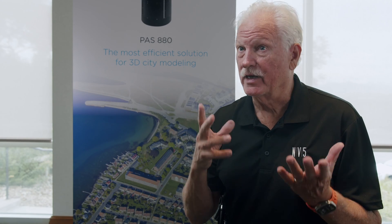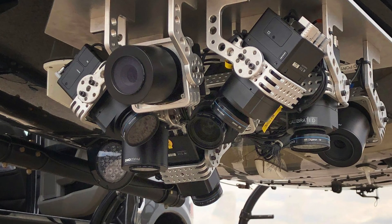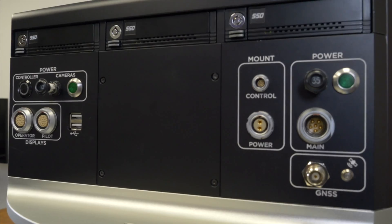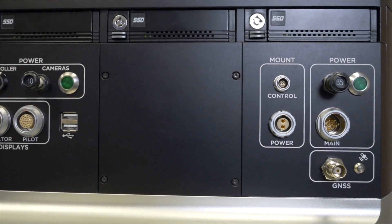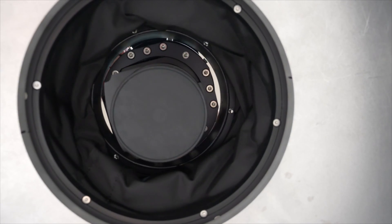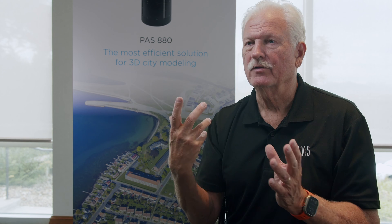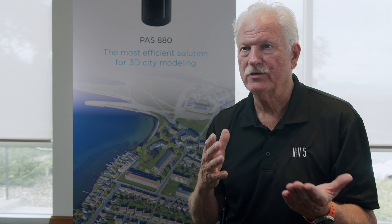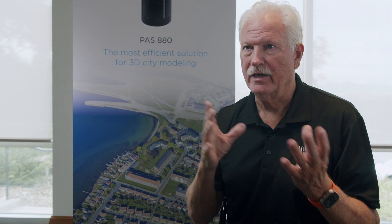Being able to put five cameras or even eight cameras into what we call a pod has made it more efficient. We're mounting all of those cameras on one optical bench with the IMU, with the LiDAR system, with the Phase One cameras, so that with one IMU we can geo-reference all of the images together. That alone creates an efficiency to be able to create products for multiple markets at the same time.